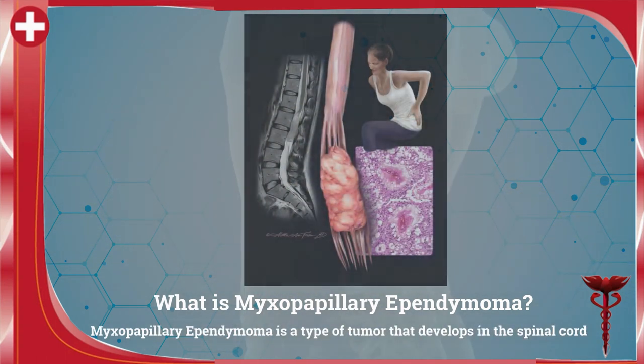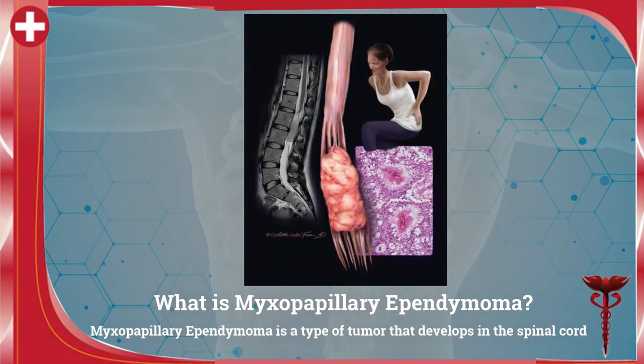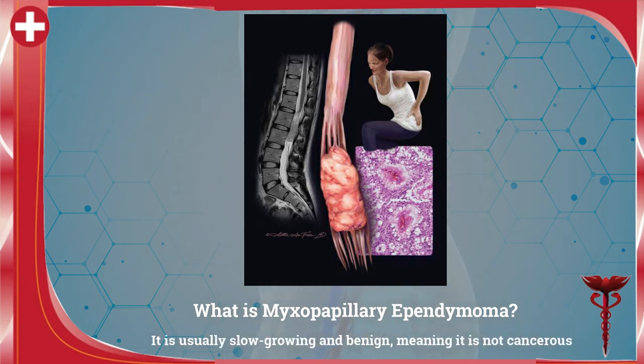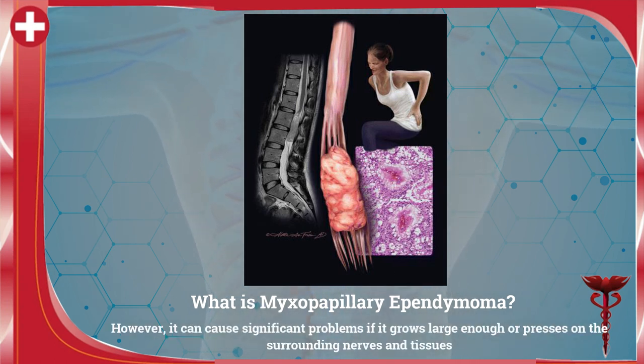What is myxopapillary ependymoma? Myxopapillary ependymoma is a type of tumor that develops in the spinal cord. It is a rare form of ependymoma, which is a type of tumor that originates from the cells that line the ventricles of the brain and the central canal of the spinal cord. It is usually slow growing and benign, meaning it is not cancerous. However, it can cause significant problems if it grows large enough or presses on the surrounding nerves and tissues.